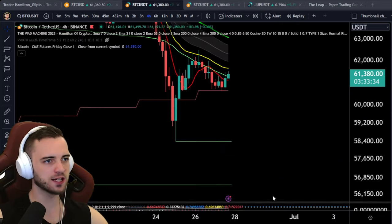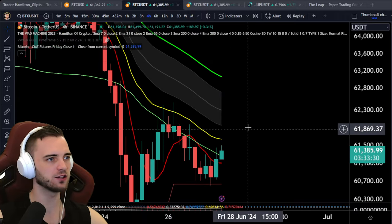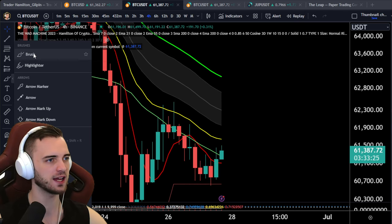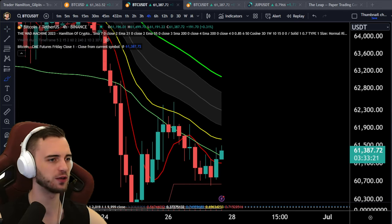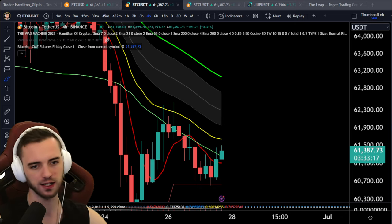Shorter term, we're looking to reclaim this area, but you've got to be cautious and wary because we can get rejected at any time here. We're looking to break this high at $62.5K and then bang it up from there. That aligns with our targets at around $63K — about a 2% trade — and if we do break this high, it would look pretty good from that point as well.